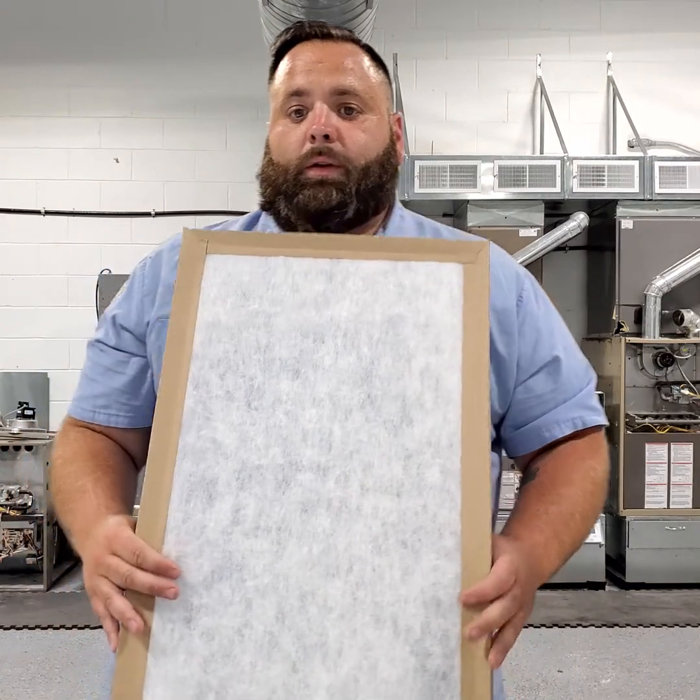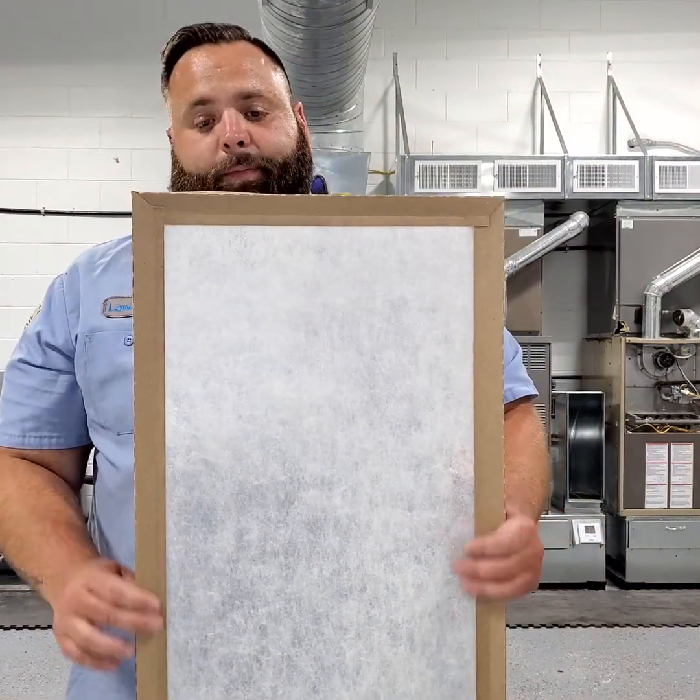Err on the side of caution — put in a basic filter and change it once a month; they're pretty cheap. If you really want to know how restrictive you can be, you need a professional like D-Hart Plumbing Heating and Cooling to come out, drill some holes in your ductwork, and measure static pressure to understand how air flows through your system. Then we'll know exactly how restrictive you can or can't be on your filtration.